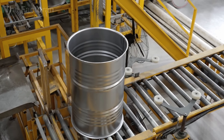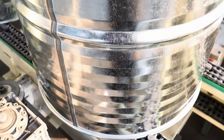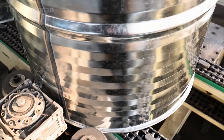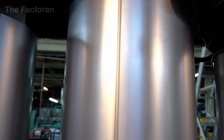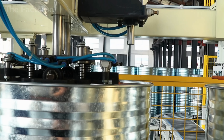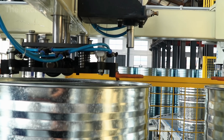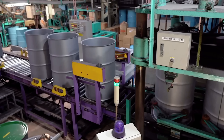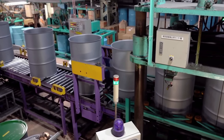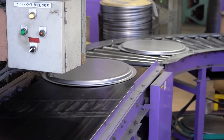Before entering final assembly, the steel drum body is sent through a rapid washing and anti-corrosion treatment system. Industrial spray nozzles apply specialized solutions to completely remove residual oils from previous machining steps, fine metal dust, and surface contaminants. Once surface treatment is complete, the drum body, lid, and bottom — each manufactured separately in different areas of the factory — are brought together onto a single assembly line.